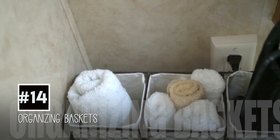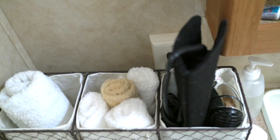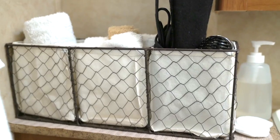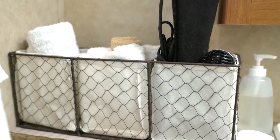Last but not least, this organization rack for face towels, hand towels, and hair tools like hair dryers and straighteners. This is a must for you, mama. I found this at my local Target, so go ahead and check that store out and get organizing.